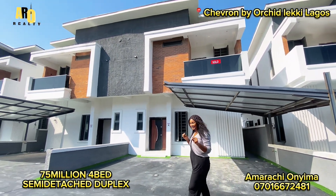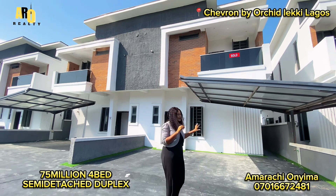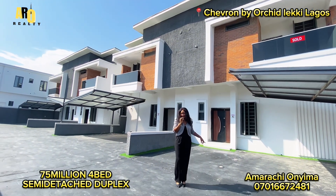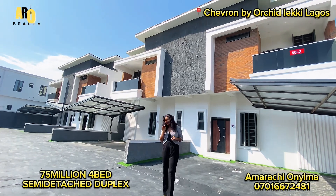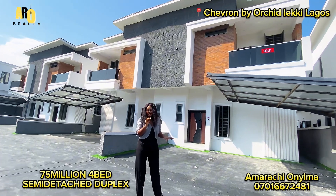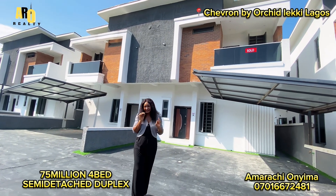With that, I bring to you this beautiful semi-detached duplex right here in Lekki. This house is located in Lekki, here by Chevron on Orchid Road, Lekki, Lagos.